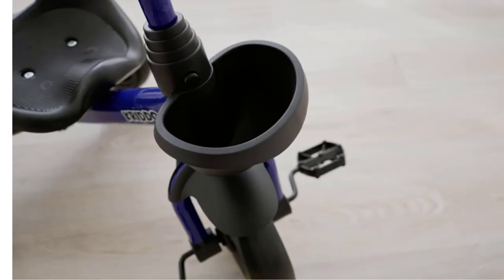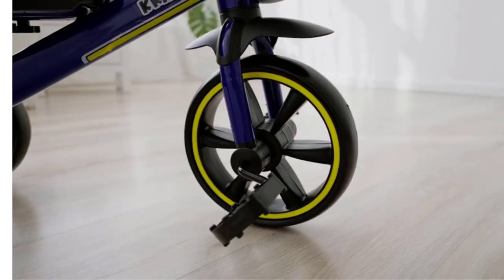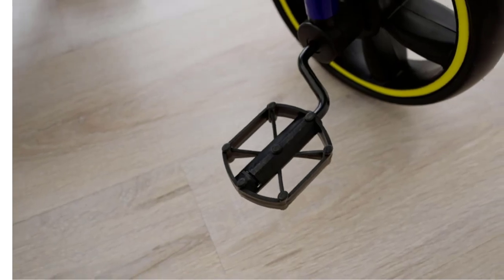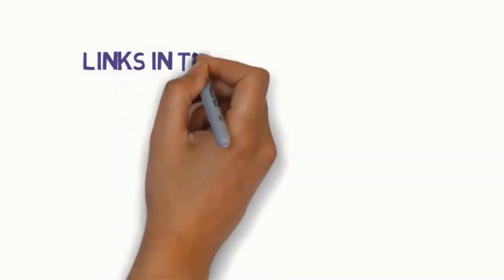Hi everyone, are you looking for the best toddler tricycle? In this video, we will look at some of the 5 best toddler tricycles on the market. Before we get started with our video, we have included links in the description, so make sure you check them to see which one is in your budget range.